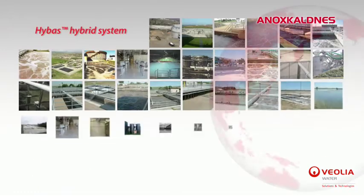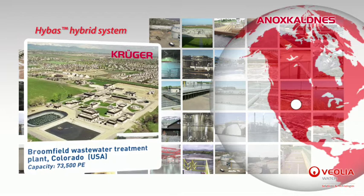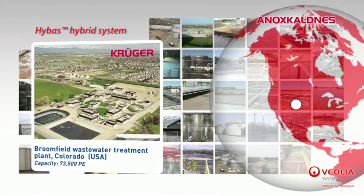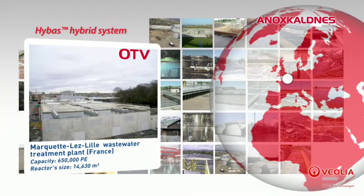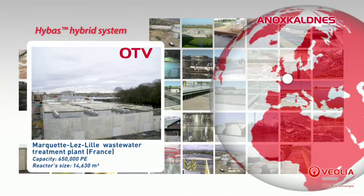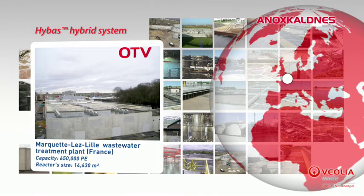One of the first HYBAS units was installed at Broomfield, Colorado, USA in 2002 by Kruger Incorporation. This plant's treatment capacity is 73,500 population equivalent. It was followed by 30 others all over the world, including the Lille market wastewater treatment plant located in northern France. This site with a population equivalent of 650,000 treatment capacity was designed and built by Veolia's subsidiary OTV and started operations in 2013.